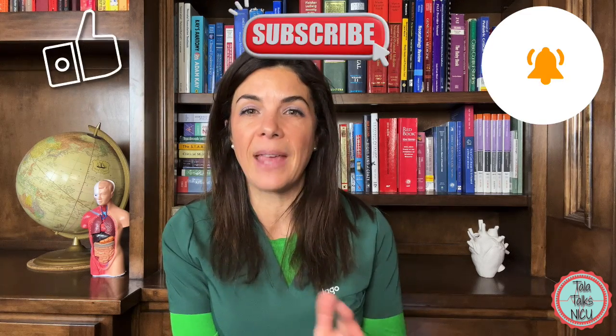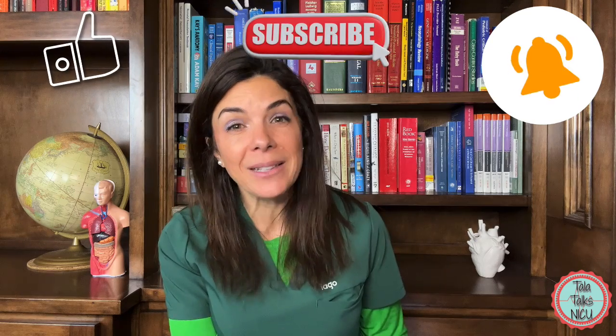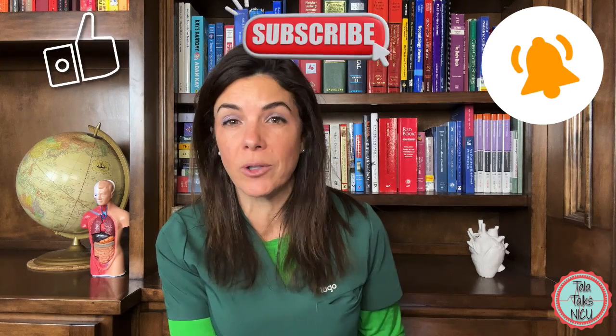Those are the equations, numbers, and formulas we use most often in the NICU. If there are any we've missed, please include them in the comments. Please like this video and subscribe if you're interested in neonatal education. Thank you so much for being here.